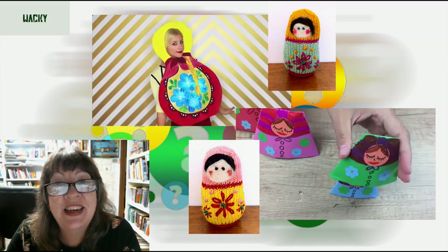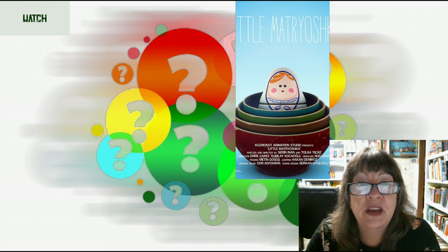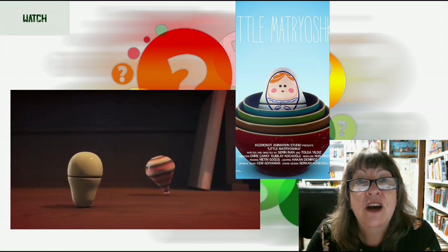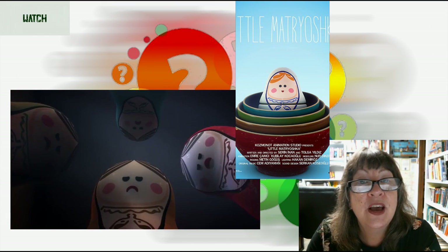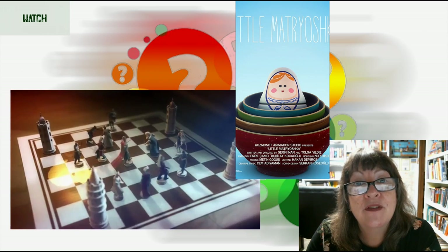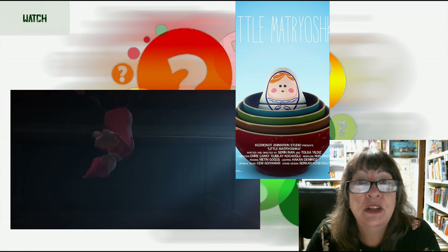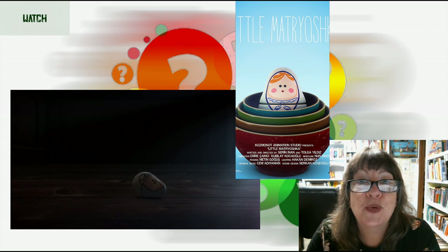If you love wooden toys and using your imagination, you might enjoy this beautifully rendered, heartwarming short CG animation film by Cosmonaut Animation Studios. A matryoshka family, led by an overprotective mother, find themselves on a desk full of playful wooden toys. Wary of strangers, mother matryoshka distances her family from the other toys. However, the curiosity and openness of the youngest member of the family — little matryoshka — will lead them into an adventure that will change them all.